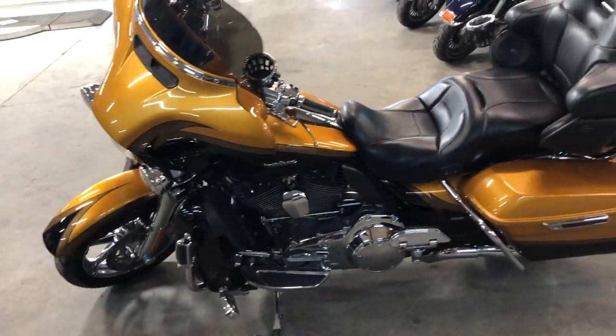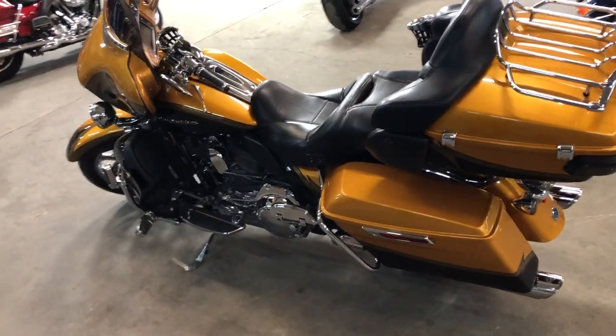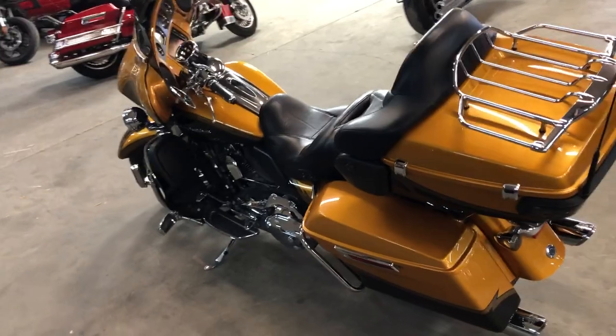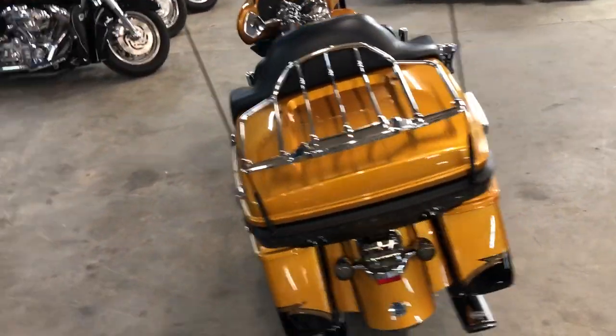Nicely equipped — oversized LED screen navigation, heated grips, cruise control, cup holders, phone holder and more guys. Screaming Eagle Intake. This thing is ready to go in gold rush and carbon dust.